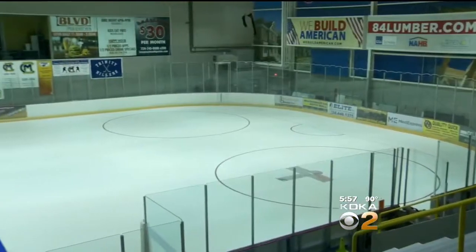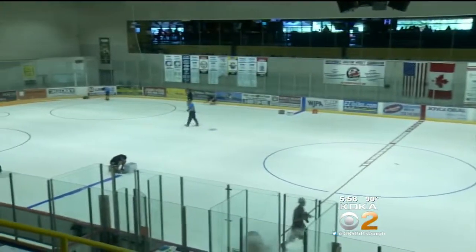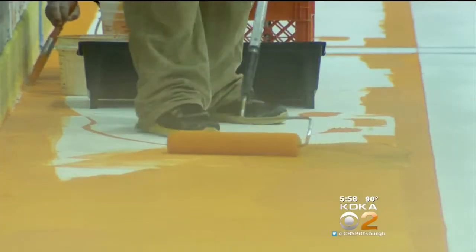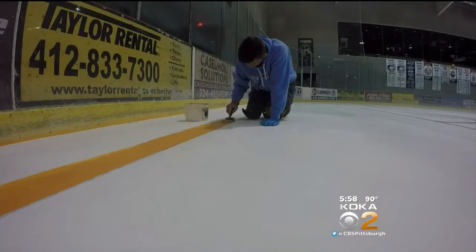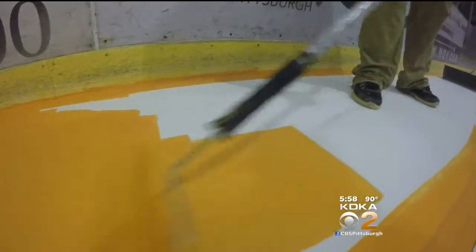If Isoplex goes orange, can the Pens be far behind? I think the NHL should take these safety precautions just like our rink is doing here — adding an orange line of caution. I'm Dave Crawley.